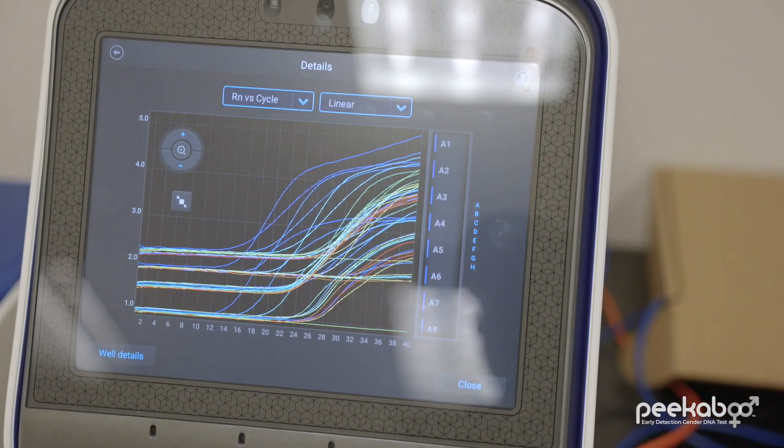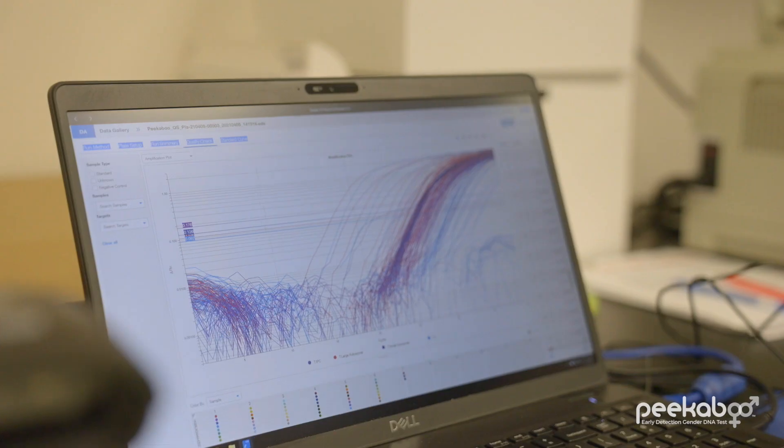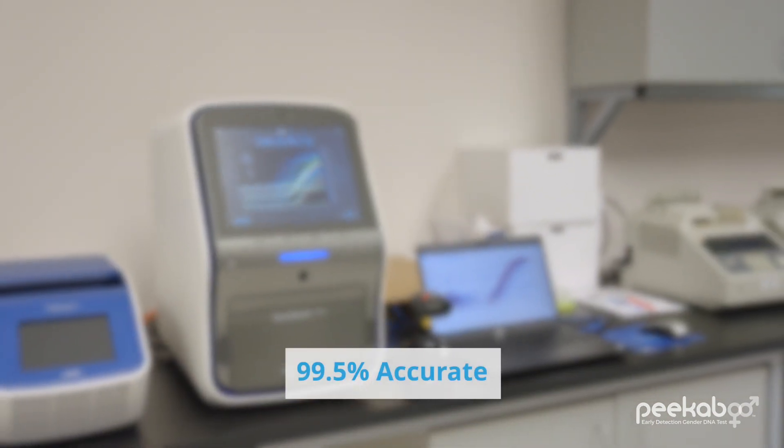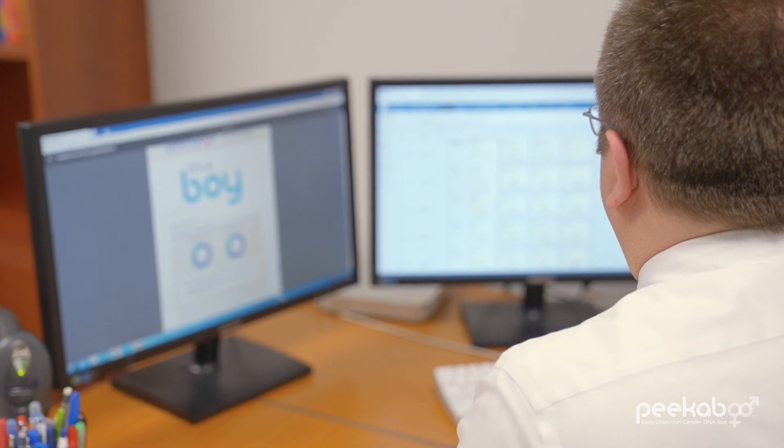How sensitive are these instruments? Our rules for gender determination were created using data from approximately 10,000 samples, so we can provide results that are 99.5 percent effective. Finally, every sample is reviewed independently by two of our in-house PhDs before your Peekaboo report is completed and emailed to your inbox.